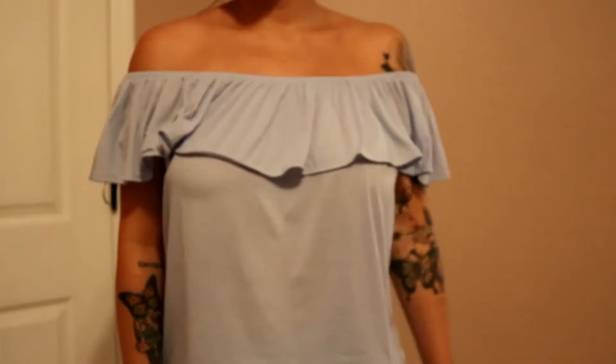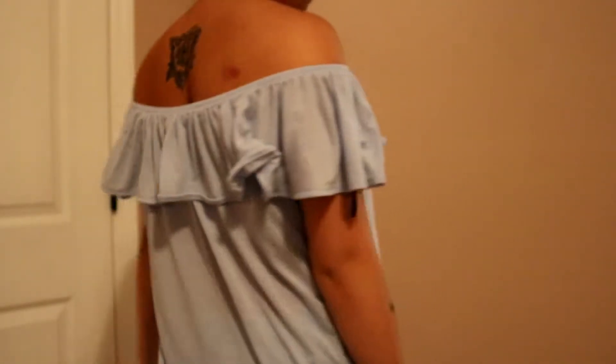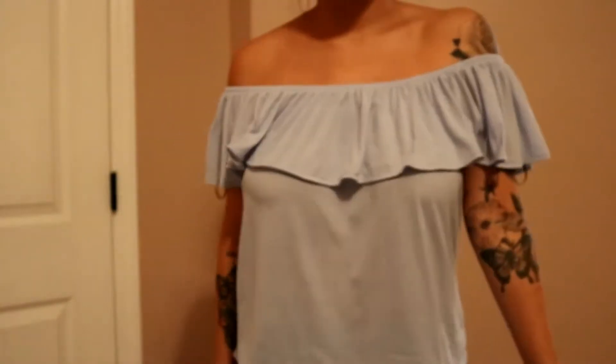The next top I got is this off-the-shoulder top, also $9.99. It's a pretty blue color and I like the fringe frilly stuff at the front. It's an off-the-shoulder top and I think it's really cute. I don't have a top like this, and it wasn't too expensive. I think it'll go cute with a lot of different outfits.